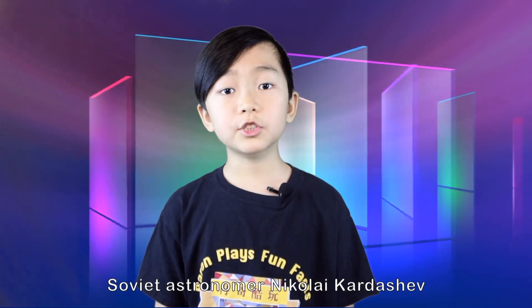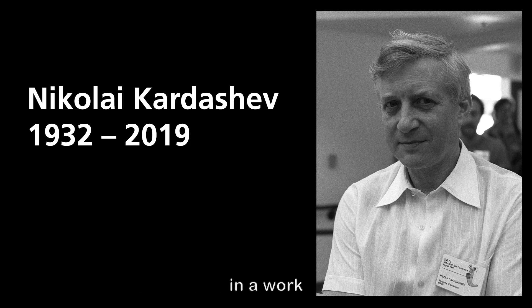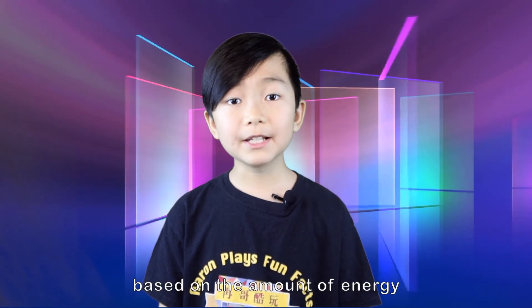Kardashev scale — not the Kardashians. Soviet astronomer Nikolai Kardashev, in his 1964 work 'Transmission of Information by Extraterrestrial Civilizations,' proposed a scale of technological development of a civilization based on the amount of energy that civilization is able to utilize. It was then named the Kardashev scale.